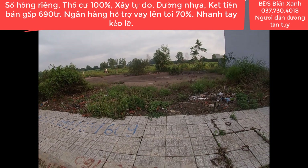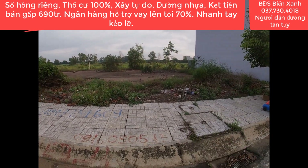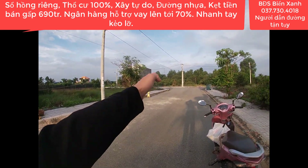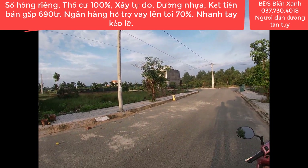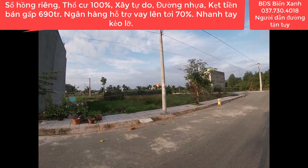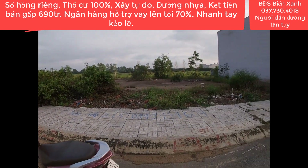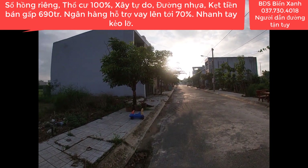Tổng diện tích trên sổ là 58.8 m². Đất thổ cư 100%, sổ hồng riêng, pháp lý minh bạch rõ ràng. Đây chính là vị trí lô đất khá đẹp và đường trước đất là đường nhựa rộng 7m. Phía trước sẽ đi ra được khu vực xã Đức Lập Hạ, đường thông. Bên kia chính là con kênh du lịch sông Trăng. Lô này chỉ có 690 triệu là bao sang tên, công chứng, đóng thuế, ra sổ mới.